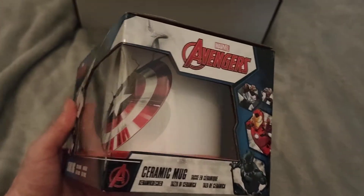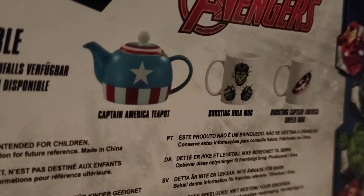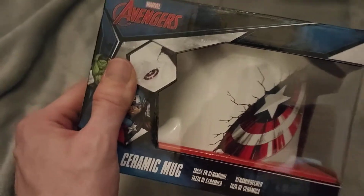The first item feels quite heavy — and it is a big ceramic Avengers mug. That's kind of cool. I'd have liked a Captain America teapot as well, that would have been awesome, but never mind — still quite cool. Captain America mug, item one.